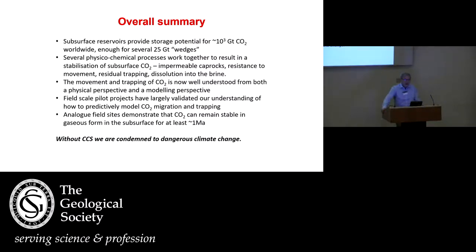To finish: we've got plenty of capacity in principle. There are a number of processes that occur in the subsurface, but in general they will combine over the long term to make storage relatively safe. The movement and trapping of CO2 is reasonably well understood. I won't say there'd be no surprises at field scale, but we haven't been shocked by what we've seen. And if we don't do this at large scale, I'm afraid we are condemned to serious climate change.